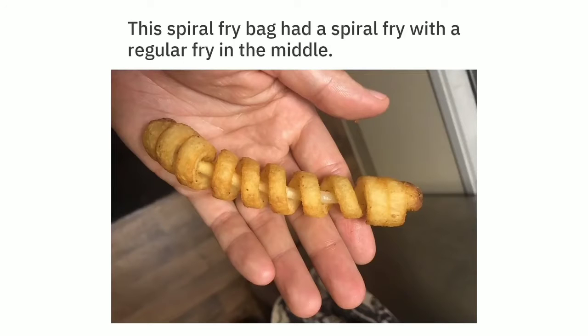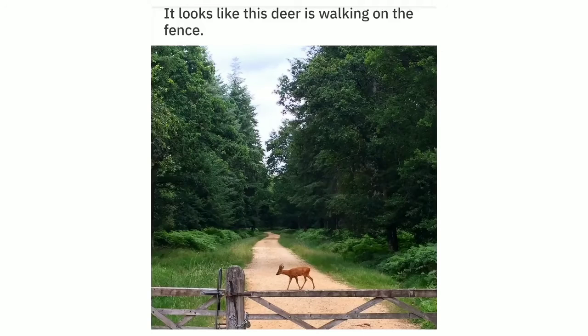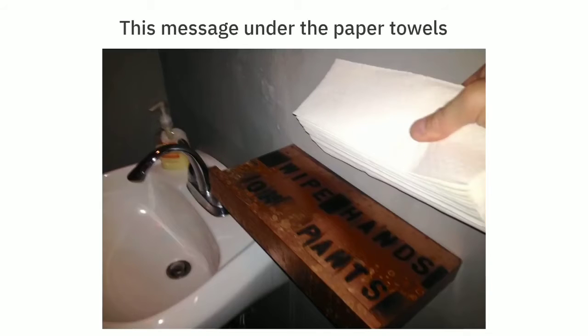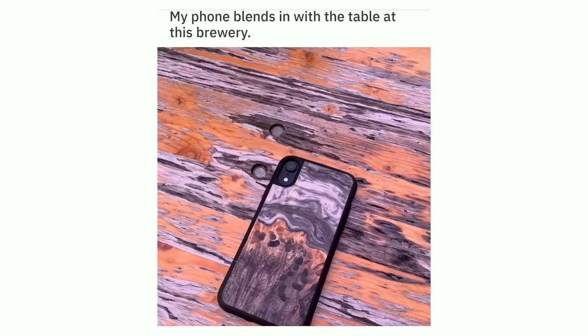This spiral fry bag had a spiral fry with a regular fry in the middle. It looks like this deer is walking on the fence. My daughter was born with a French manicure. This message under the paper towels: 'Wipe hands on pants.' My phone blends in with the table at this brewery.